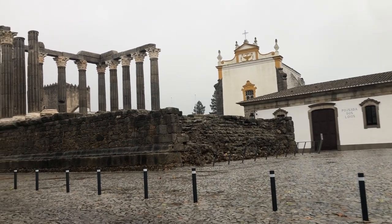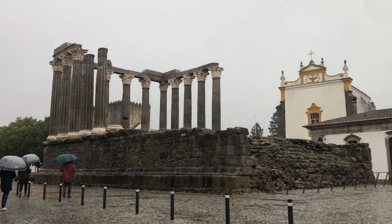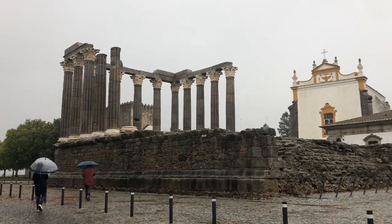This temple has changed a lot and served many purposes over its history, but here it still stands in the center of Évora. It is beautiful, impressive, and completely free to visit, so you can't miss this.